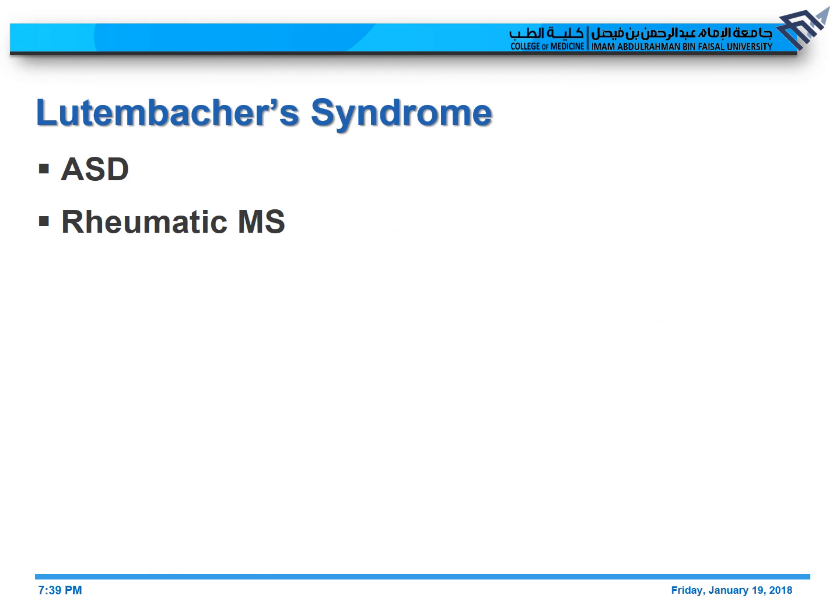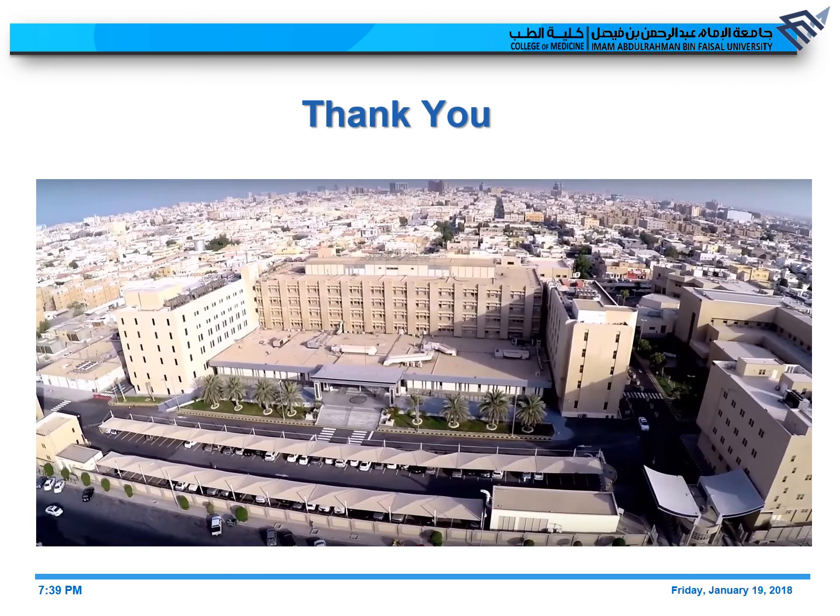It's worth mentioning Lutembacher syndrome, which is the presence of a congenital atrial septal defect and rheumatic mitral stenosis. In Lutembacher syndrome, there is a delay in clinical symptoms due to venting of the left atrium through the ASD to the right atrium. In our case, we think it might be a special variant — however, instead of mitral stenosis, we have mitral regurgitation, which is likely acquired, combined with a congenital ASD. I hope you enjoyed the case and found it useful. Thank you for watching.